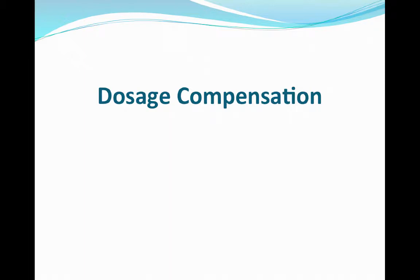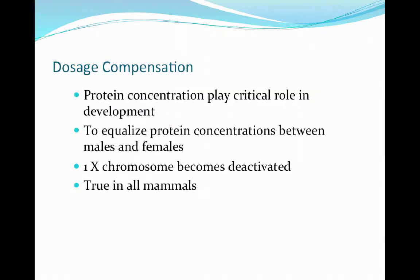The last section of this chapter talks about dosage compensation. Dosage compensation is where protein concentration plays a critical role in the development of some measurable trait — specifically, an effort to equalize protein concentrations between male and female genotypes. If we have only one X chromosome present, and females have two X chromosomes, if one of those X chromosomes becomes deactivated, then we're going to see some compensation take place.